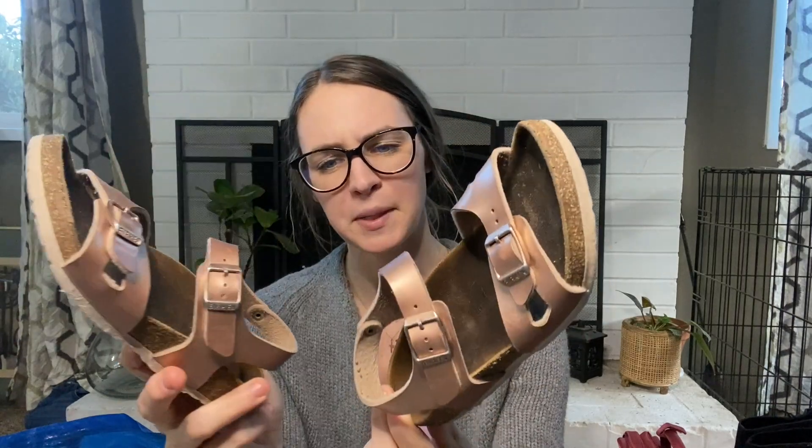Kids Birkenstocks — they're kind of a metallic pinkish-tan color. I got the scuffs off with just a magic eraser marker during the thrift-with-me — they came right off, no issues. I'm going to list these for $25. They're a little kid size 31.